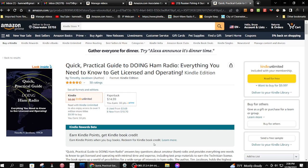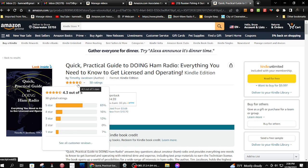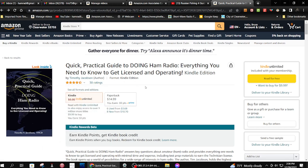It's the Quick Practical Guide to Doing Ham Radio — everything you need to know to get licensed and operating. I did a quick look and it looks very interesting, got lots of information. There are several books like this, but this one has the best rating by far. It's got 4.3 out of five stars, though it only has 38 ratings, so keep that in mind.